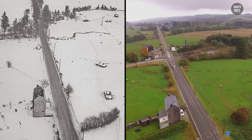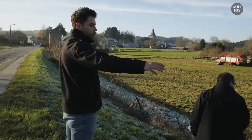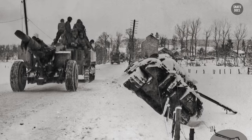There was one more then-and-now photograph we wanted to take at this crossroad before going to the final location. The photograph was taken after the village had already been liberated. Lining up the shot from the road, it's exactly the same view. The soldiers pictured were from the 2nd Armored Division.